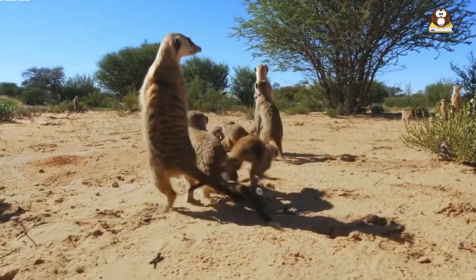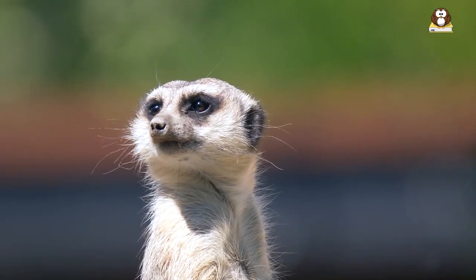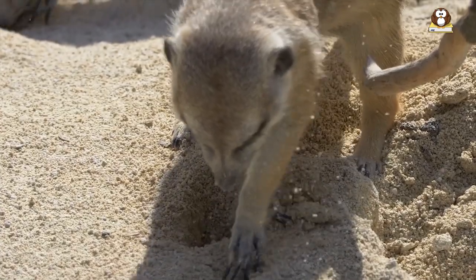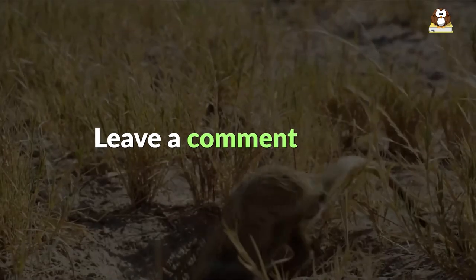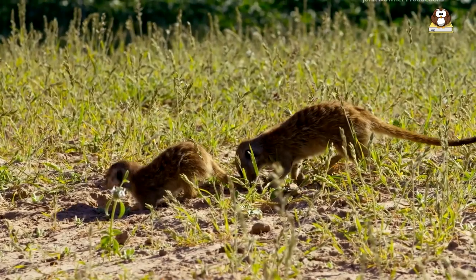We hope you enjoyed learning about the incredible world of meerkats. From their social behavior to their unique adaptations, these amazing creatures have truly captured our hearts. Don't forget to like and subscribe for more exciting animal videos, and let us know in the comments below which animal you would like us to feature next. Thank you for watching and we'll see you in the next video!